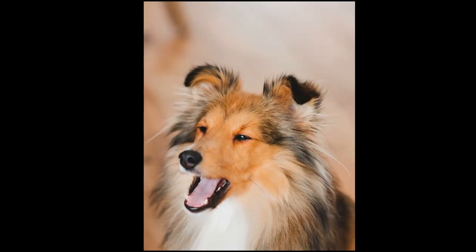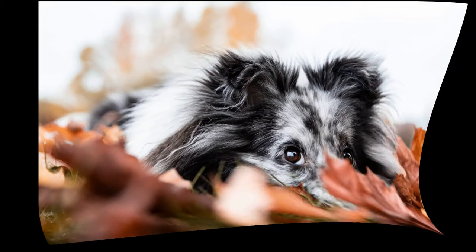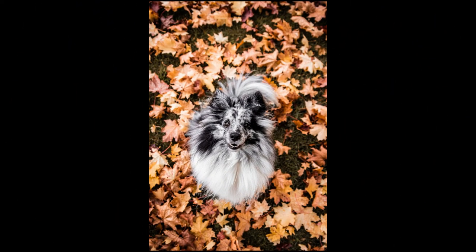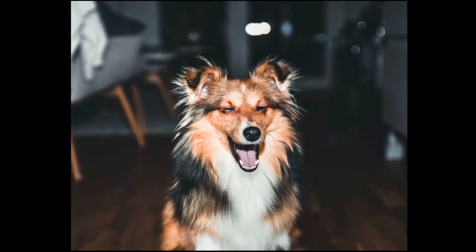Shelties usually make great family dogs and they get along well with children. However, like many herding dogs, they can have a tendency to herd small children and other pets. They also have a well-deserved reputation for being yappy. Shelties like to bark. For this reason, they are usually better suited for life in the suburbs or in the country than in an apartment.